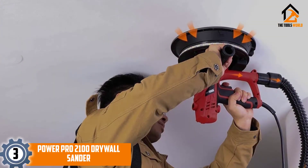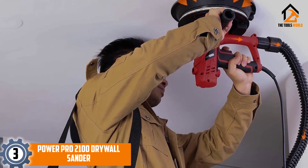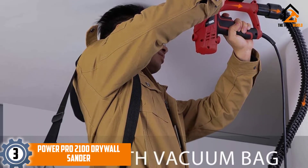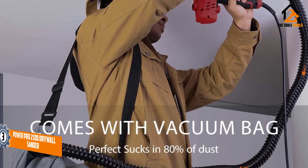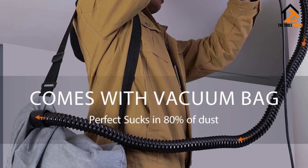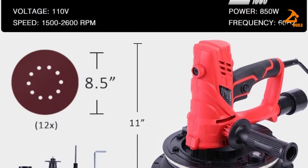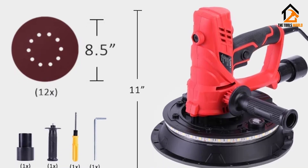At number 3, we have the PowerPro 2100 Drywall Sander. This PowerPro 2100 is a unique tool designed to make sanding easy without foregoing style. It is loaded with cool features that make it ideal for both professional and DIY — do-it-yourself — jobs. One of the notable attributes of this sander is its durable construction.